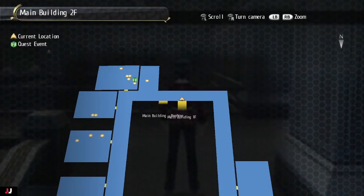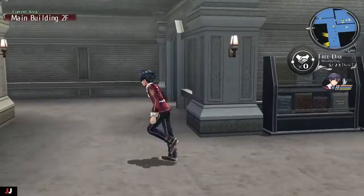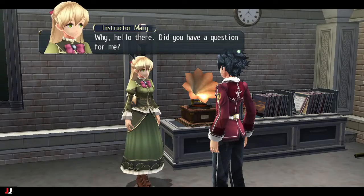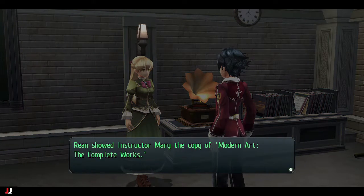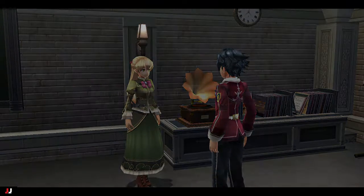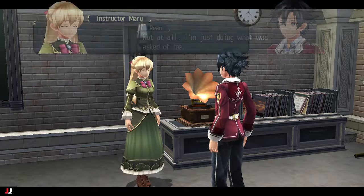For the second delivery, go to Instructor Marriott on the second floor of the school building in the EC room. She's going to ask why we have the book, and we explain that the bookstore owner's partner couldn't make it in today, so he asked us to deliver it. She accepts the book, says it'll help for her class, and sends us on our way.